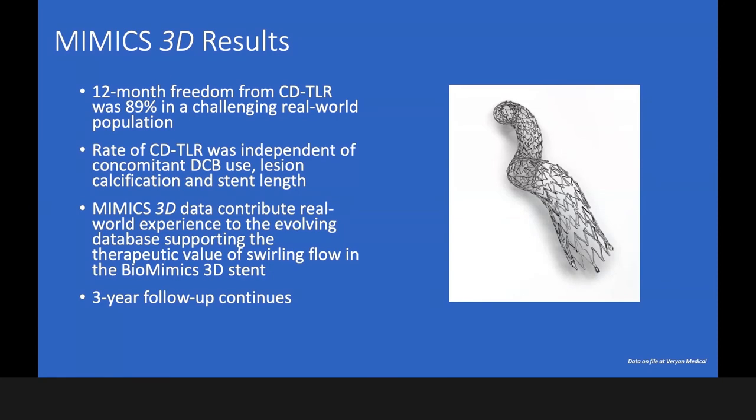It will be very interesting to see the outcomes for the second and third year. The BioMimic 3D data contributes real-world experience to the evolving database, supporting the reported value of helical flow in the BioMimic 3D stent. We are now in the phase of second and third year analysis.